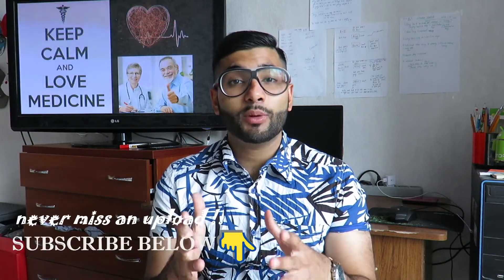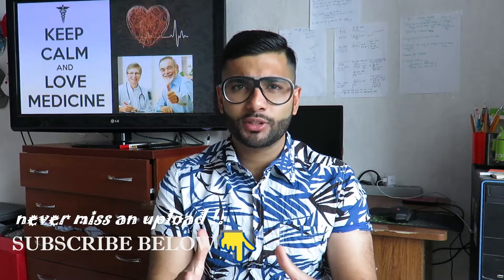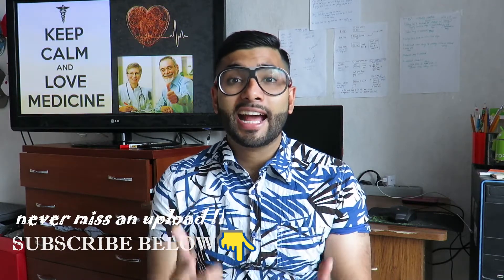Hey, what's good YouTube, this is your boy Dr. Zizi and today I'm back with another video. Today we're going to talk about my current study routine in medical school and how I keep up with my goals on a daily basis. Without further ado, let's get to it.